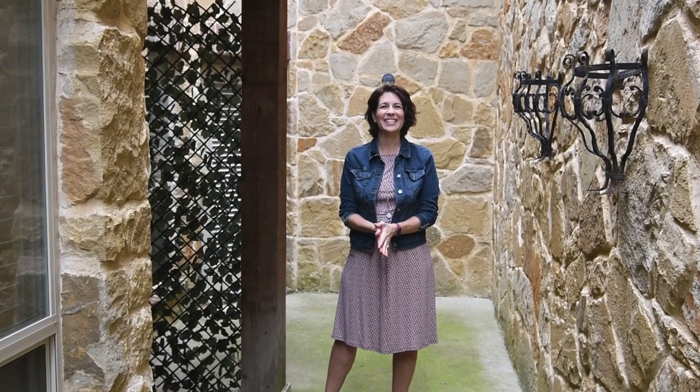Welcome to 8617 Stargazer Drive in the fabulous Craig Ranch Hemingway Community of McKinney. I'm Lisa Russell with the Russell Team.